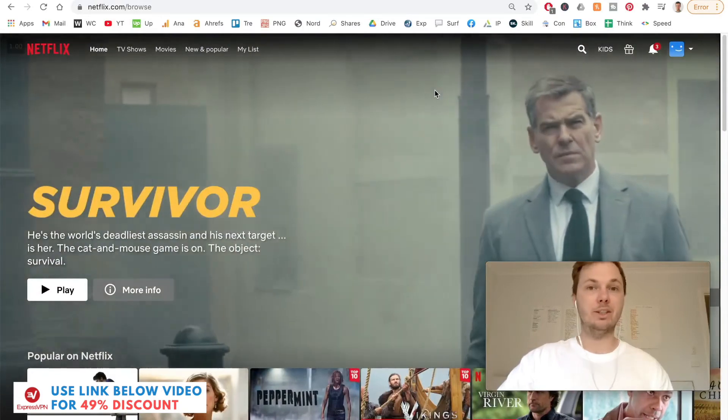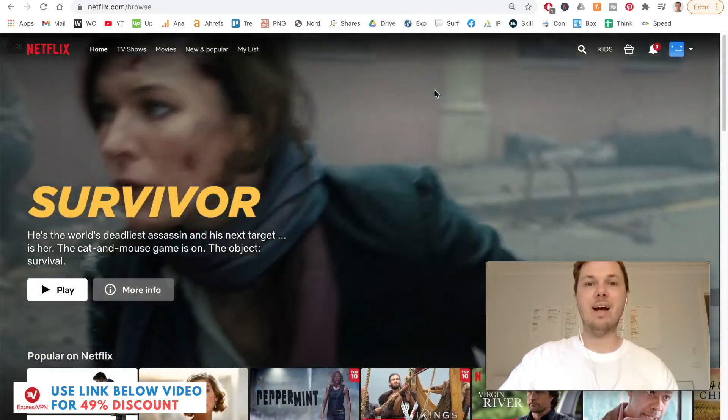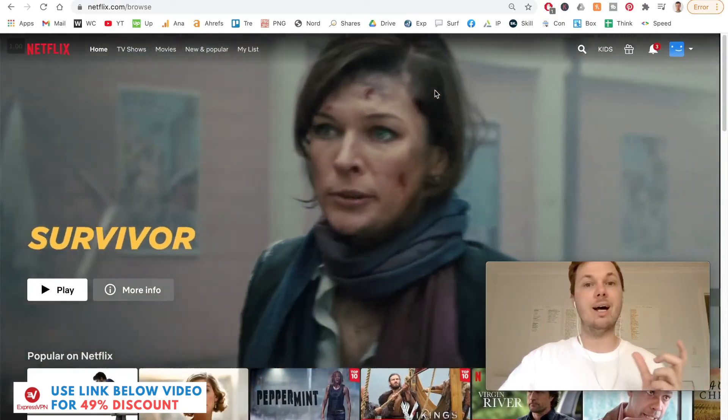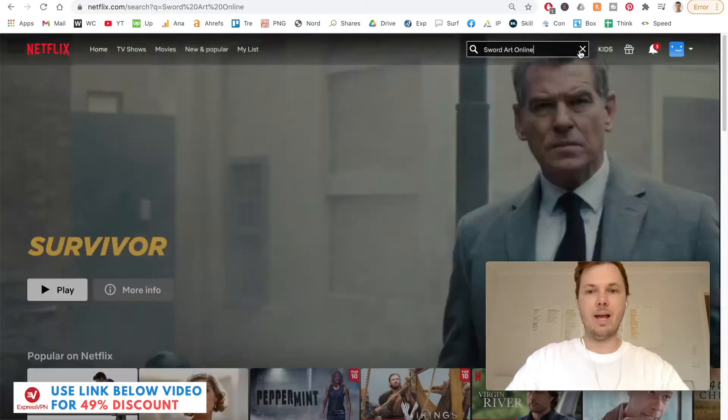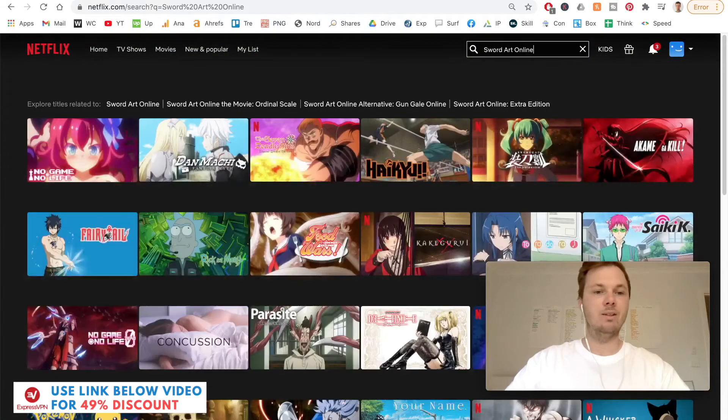At the moment I'm living in Australia, and we actually do not have access to any of the movies or the anime series of Sword Art Online. I can do a quick search for that, and as you can see, none of these titles are available at my location. And I know this is the case for many other countries out there as well.